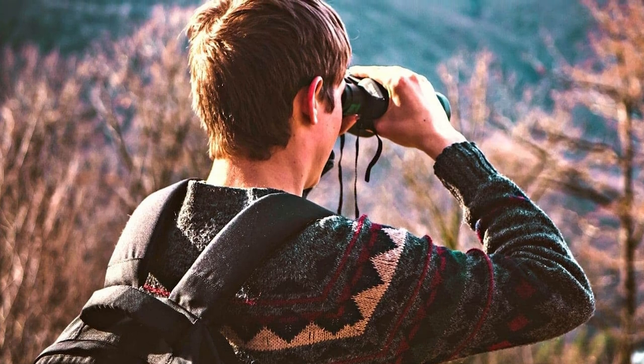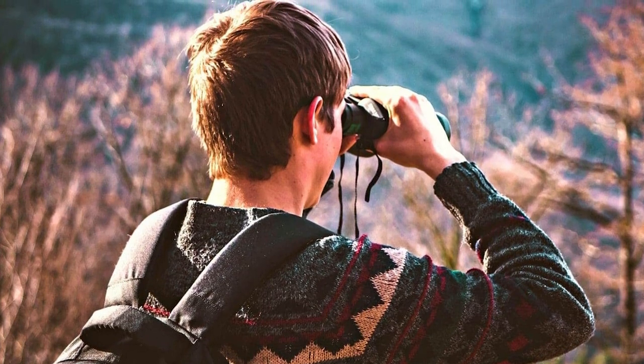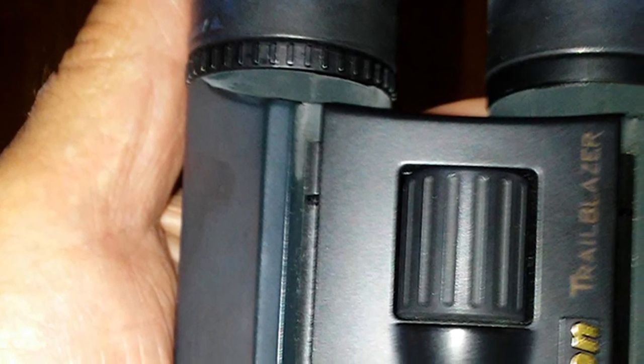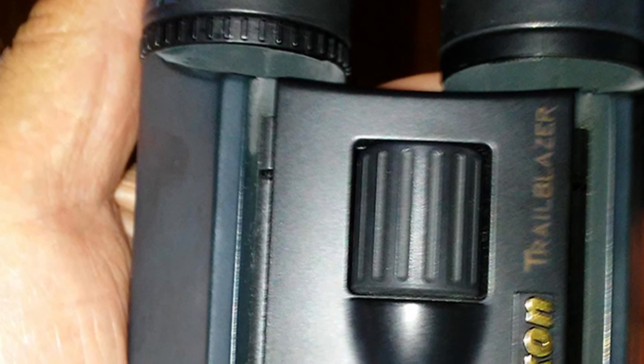These binoculars are great value at a very reasonable price. With high magnification and compact design, they make an ideal companion for musical concerts, operas, birdwatching, and any place where the subjects are brightly lit.